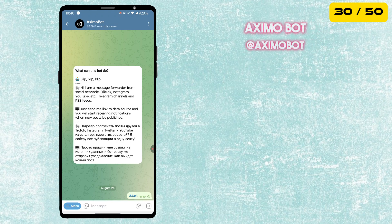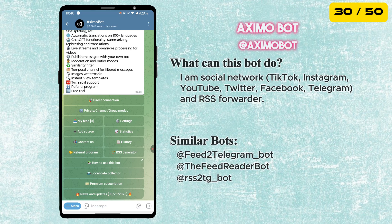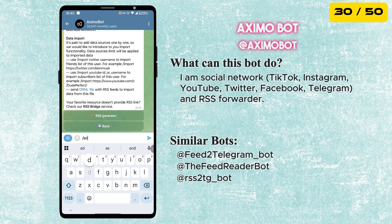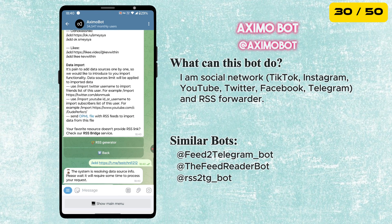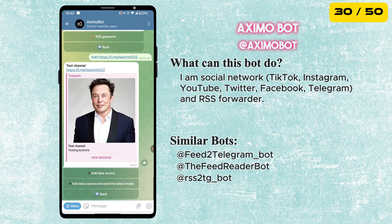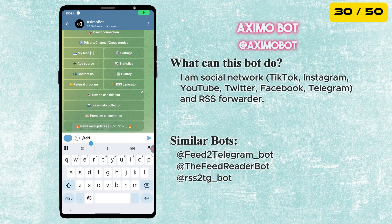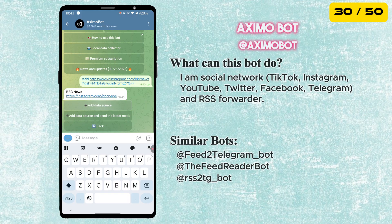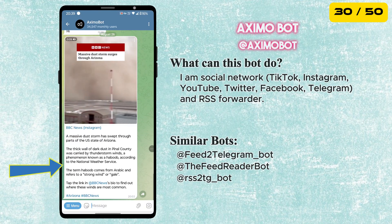Next is the Aximo Bot. It automatically forwards content from social networks like TikTok, Instagram, and YouTube, as well as from Telegram channels and even RSS feeds. Just type /add and give the link to the social media page. You can add up to 10 data sources for free, and the bot will automatically forward every new post for you.